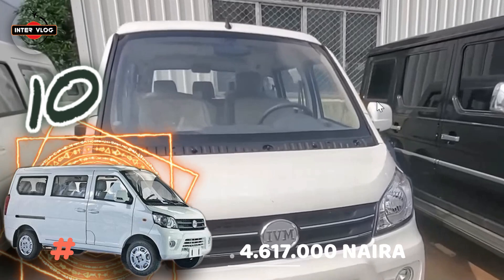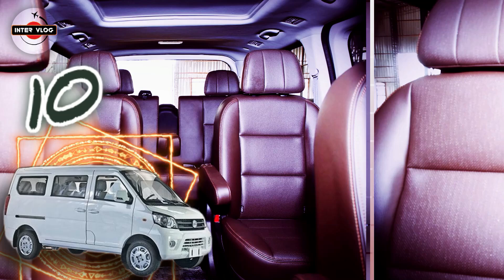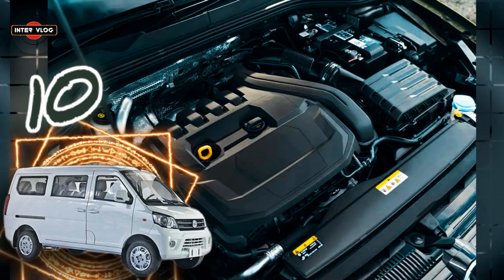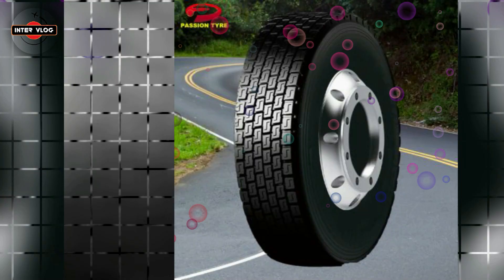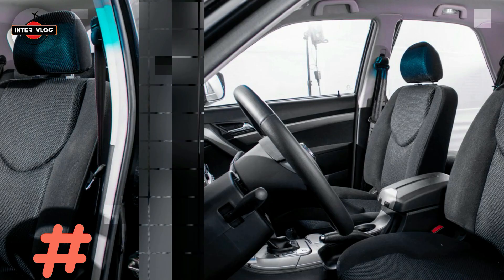It comes in two variants: standard and ambulance. It is designed to provide the robustness of an MPV, whether cargo, passenger or ambulance. The seven-seater bus is designed with passengers in mind as it offers a high seating position and cargo space. It also offers excellent modern features like multimedia systems that will make your journey memorable.